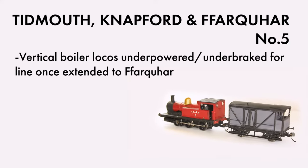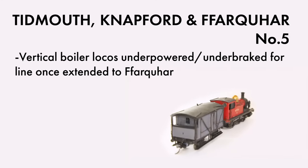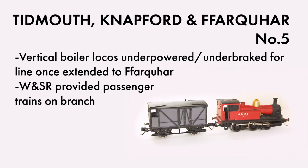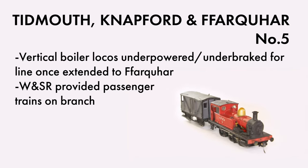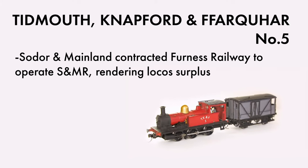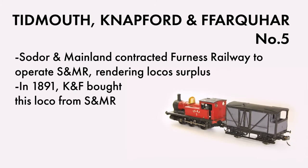Since the extension, the line's four locos had been taxed to their limit on the heavy stone trains coming down to the port at Knapford, and while the neighbouring W&SR was providing passenger services as part of their access deal to Knapford harbour, this often resulted in empty stone wagons being attached to passenger trains in the uphill direction. The TKNF's little engines were wearing out. On the other side of the island, the Sodor and Mainland Railway forged a deal with the neighbouring Furnace Railway to provide motive power, and in 1891 sold their Dubs 0-6-0 number 4 to the KNF, becoming their number 5.